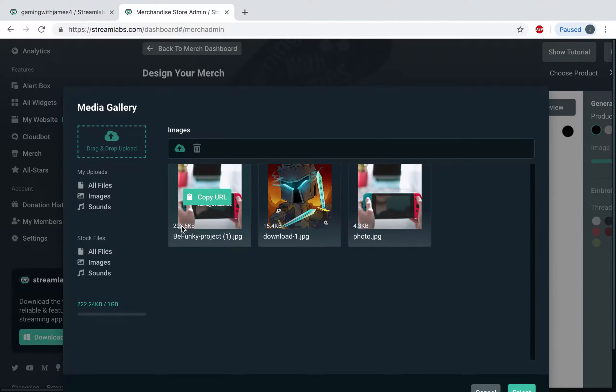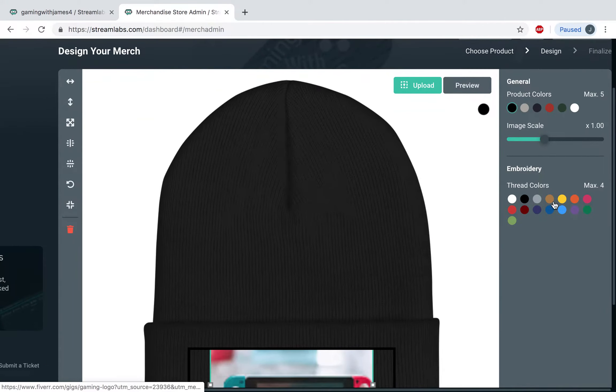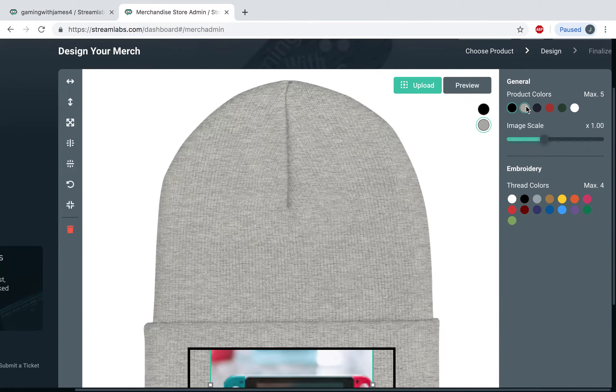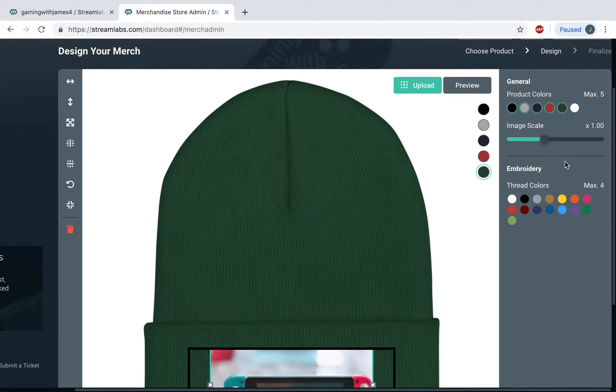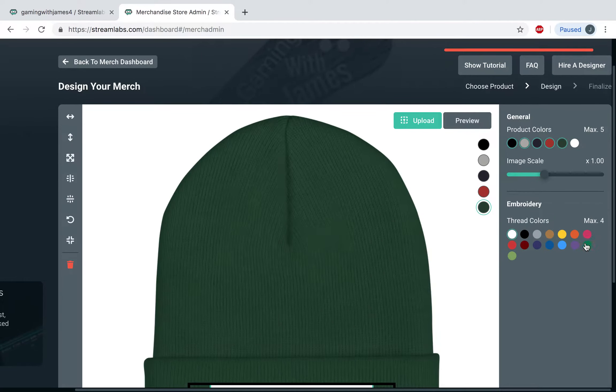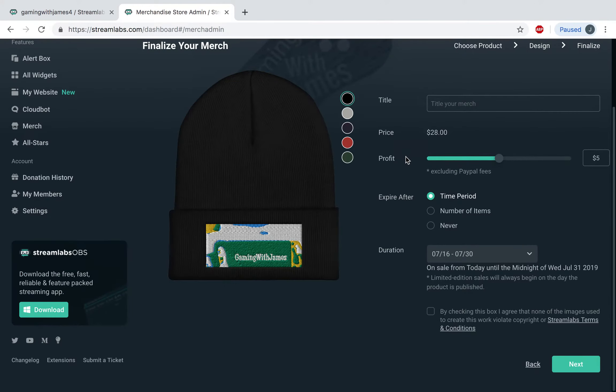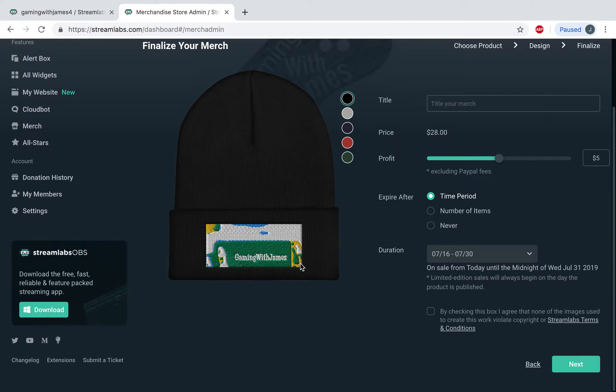So I'm just gonna give an example: you click upload, double-click on that, and then you can make a bunch of different colors — here are the product colors I'm gonna put. Then I click next, but I have to put the red colors first. Now I can click next, and then it takes a second to load — it will look a little different, I'll show you after. It would look like that, but it still says Gaming with James.